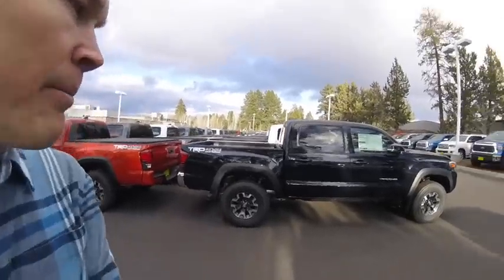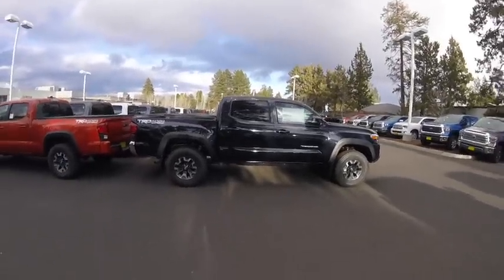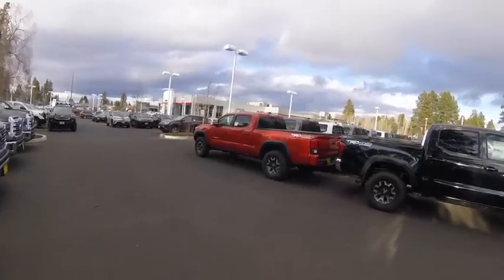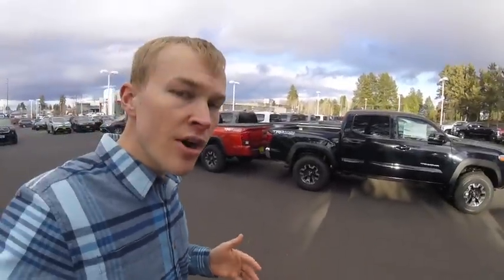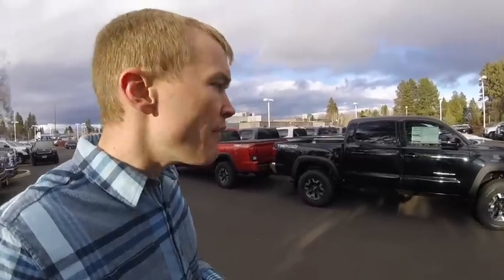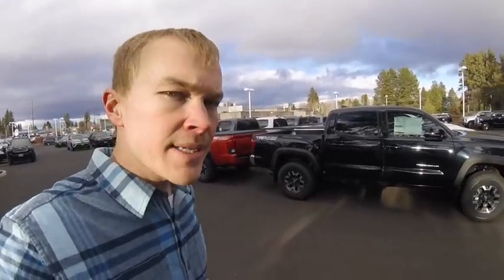On the short bed Tacoma, because you've got that shorter wheelbase, it's going to be a little more off-road capable when compared with the long bed version. I've actually got a video on my channel — I'll put the link in the description below — but I took it on a mild off-road adventure and just about high-centered the long bed Tacoma, which is what I've got.